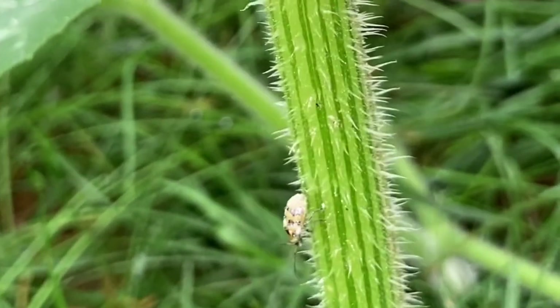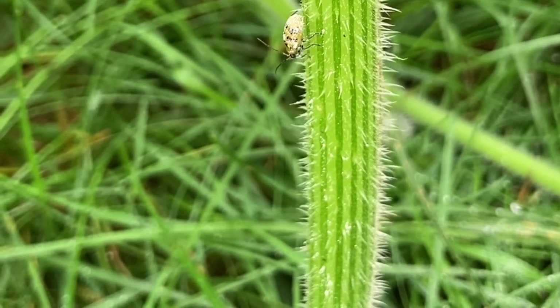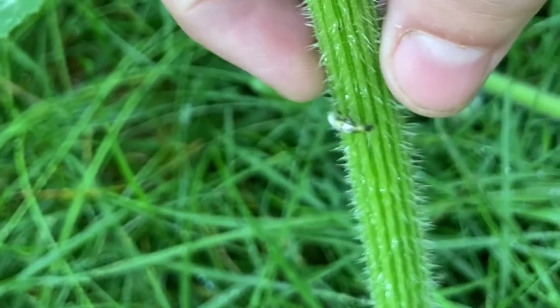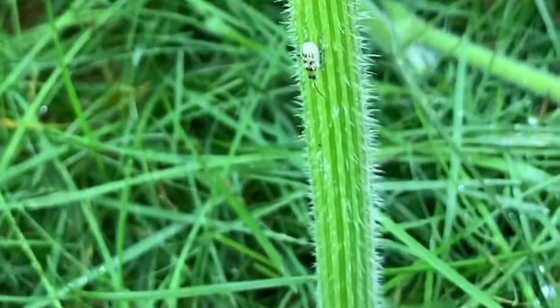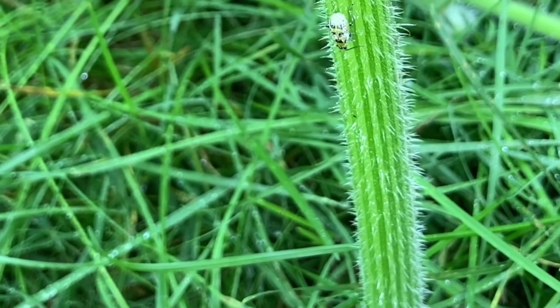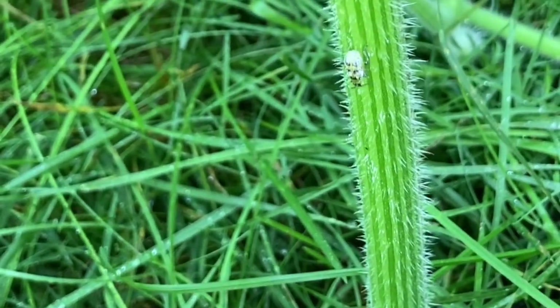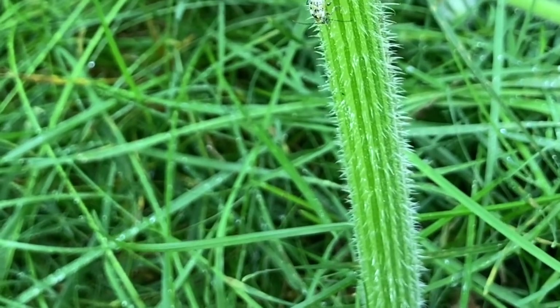How long is this supposed to take? I put this on when I first came out — that was at least 15 to 20 minutes ago. The only reason he's going slow is because he's caught in the thorns on the pumpkin plant, but otherwise he's not dying or anything. Come back later and see how he's doing.